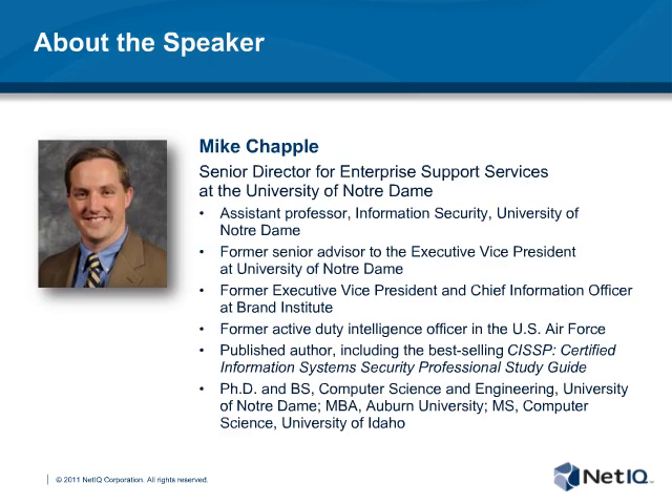With that, it's my great pleasure to introduce Mike Chappell. Mike is the Senior Director for Enterprise Support Services at the University of Notre Dame. In this role, he oversees information security, IT architecture, project management, strategic planning, and communications functions for the Office of Information Technology. Mike also serves as an Assistant Professor in the University's Computer Apps Department, where he teaches an undergraduate course on information security.